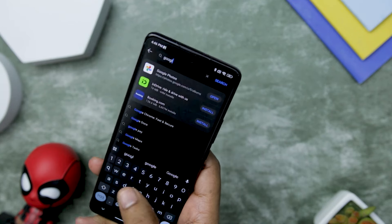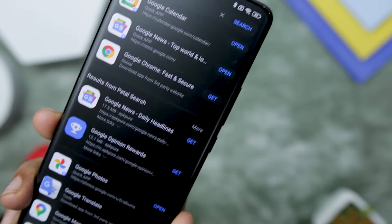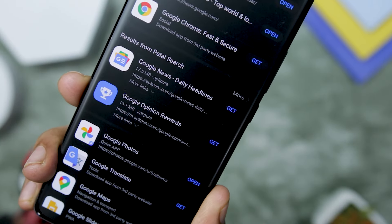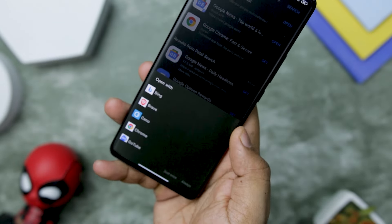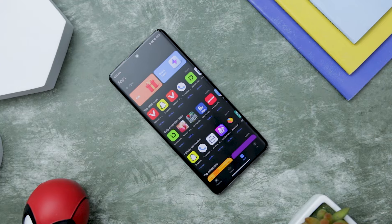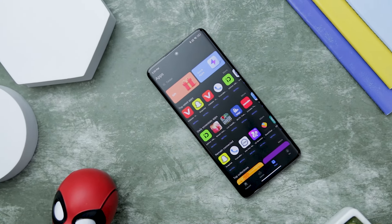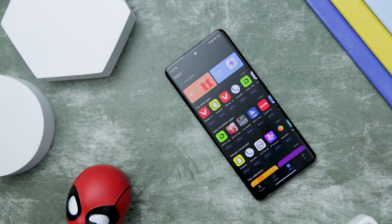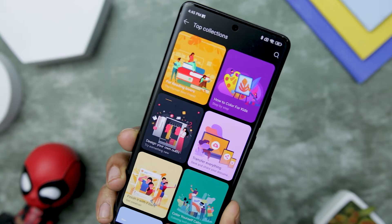One of the standout features is the direct app downloads within the store. If the desired app isn't available, don't worry — a simple tap on 'Get' allows users to obtain the linked APK, ensuring a convenient and hassle-free installation process. Security is paramount, and Huawei has addressed this concern effectively. The App Gallery comes equipped with robust protection and offers parental controls, ensuring a safe and family-friendly app experience.